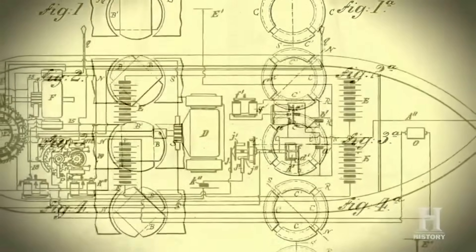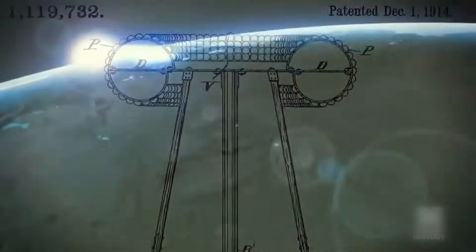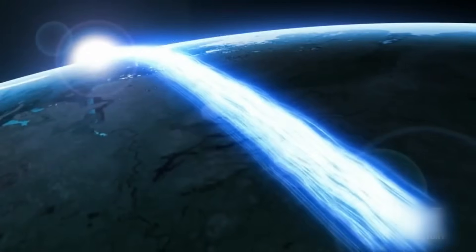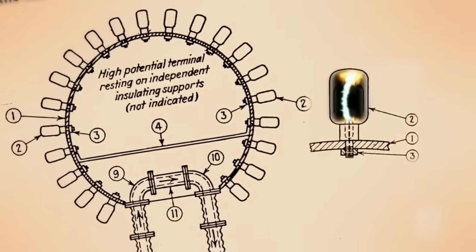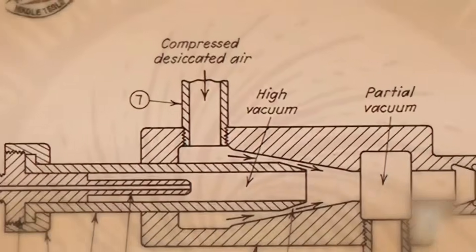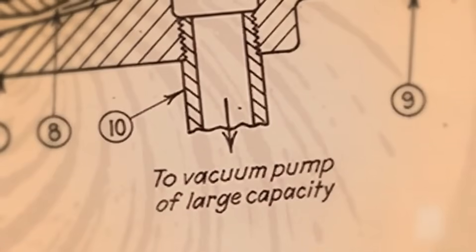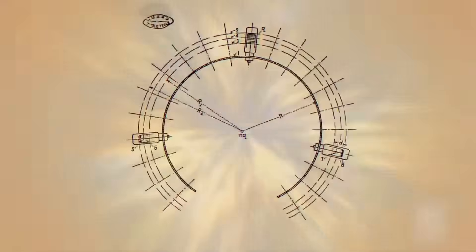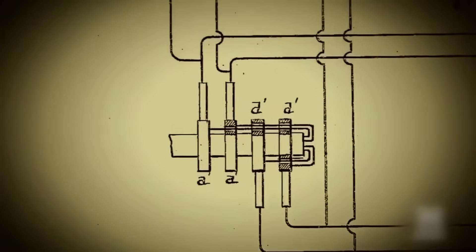The reconstructed device suggests something even more profound. Tesla may have designed a technology that taps directly into what physicists now call the quantum vacuum — the background energy that exists in seemingly empty space. If his resonance machines can actually extract usable power from this source, we're talking about unlimited clean energy with no fuel requirements whatsoever. This discovery isn't just fascinating — it's terrifying in its implications.